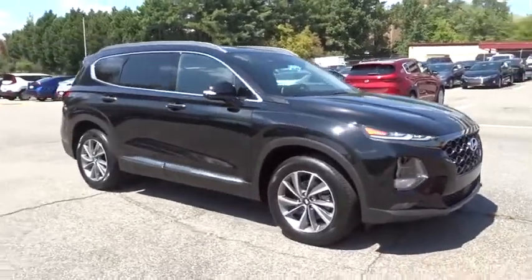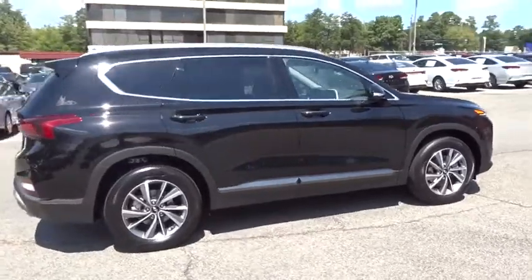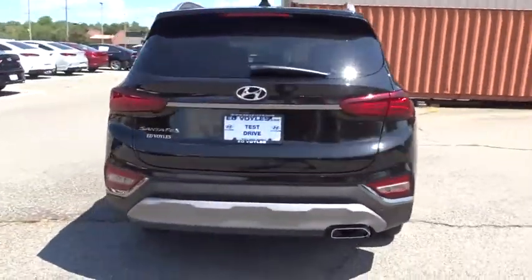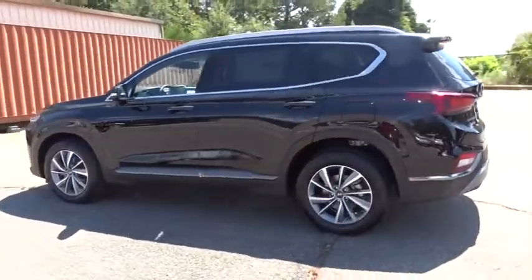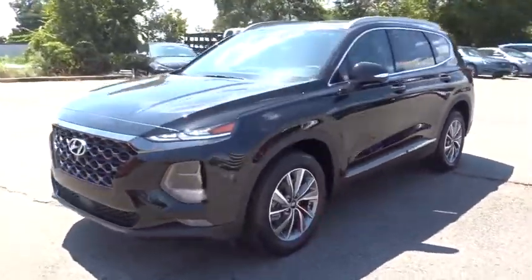Take a ride in the 2020 Hyundai Santa Fe. Style, quality, performance, value — need we say more? Here are some of this vehicle's great options: keyless entry, stability control, traction control, lane departure warning, navigation system, steering wheel audio control.